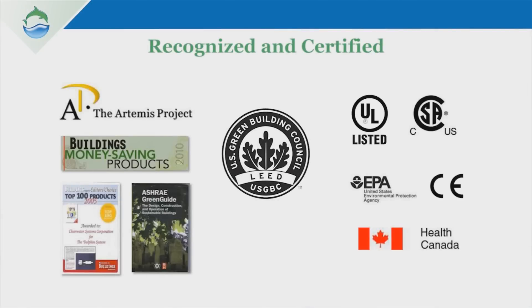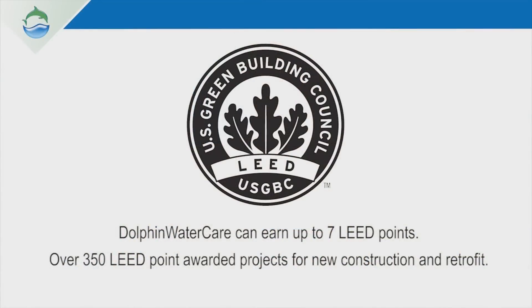When our customers seek LEED certification for their existing buildings, they look at all the options. When they hear about Dolphin Water Care and the fact that we can have a significant impact on their building system and earn them up to seven points, we can do a retrofit installation in four to eight hours. So when you consider the dollar per LEED point payback, there are few options out there that really compete with Dolphin Water Care.